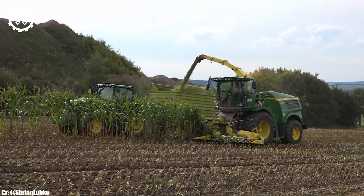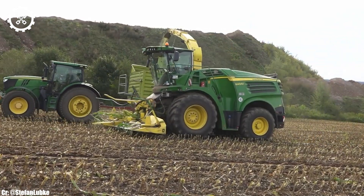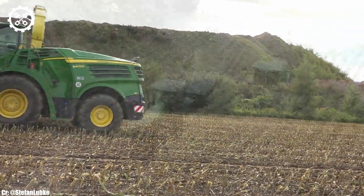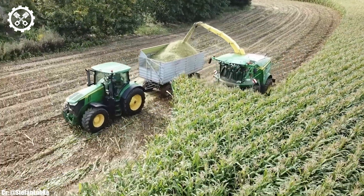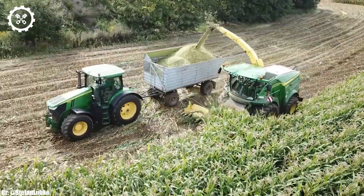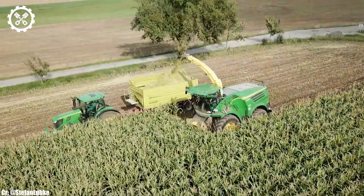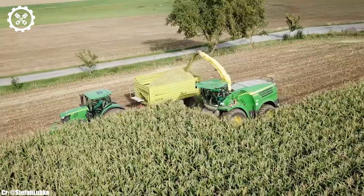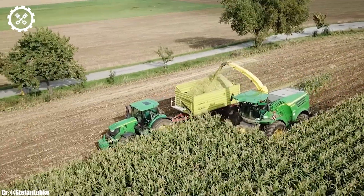The John Deere 8400i is a state-of-the-art self-propelled forage harvester that stands as a symbol of cutting-edge technology and performance in modern agriculture. Equipped with a potent engine that boasts 770 horsepower, this machine is built to tackle even the most demanding forage harvesting tasks with ease. Its immense power ensures high productivity and efficiency in the field.